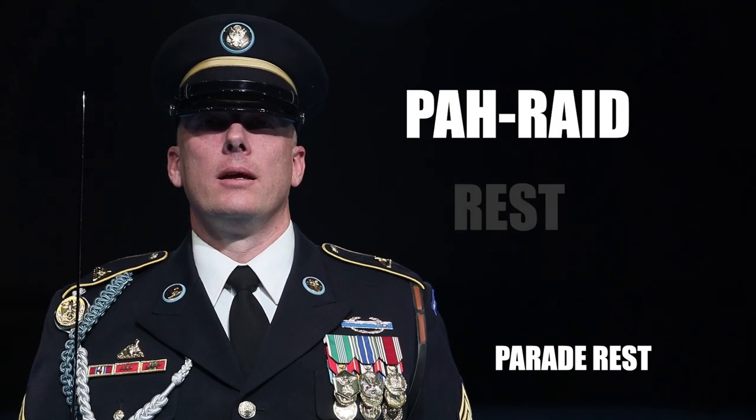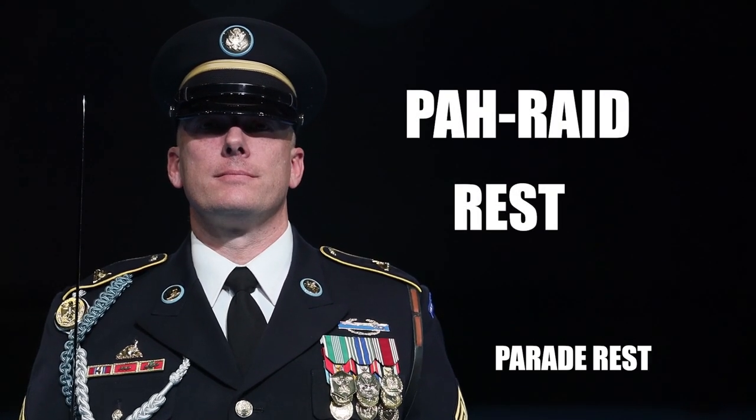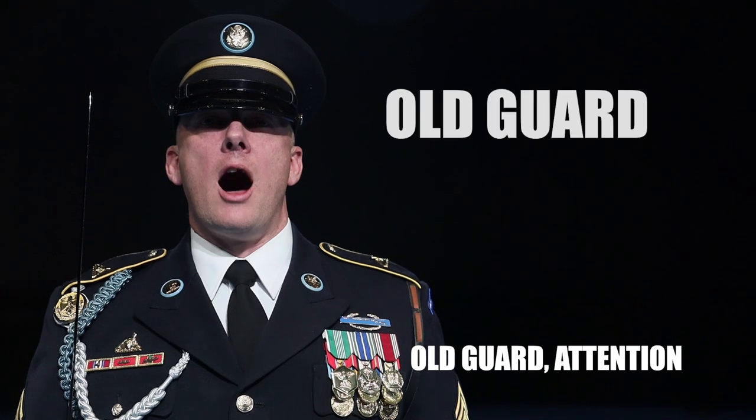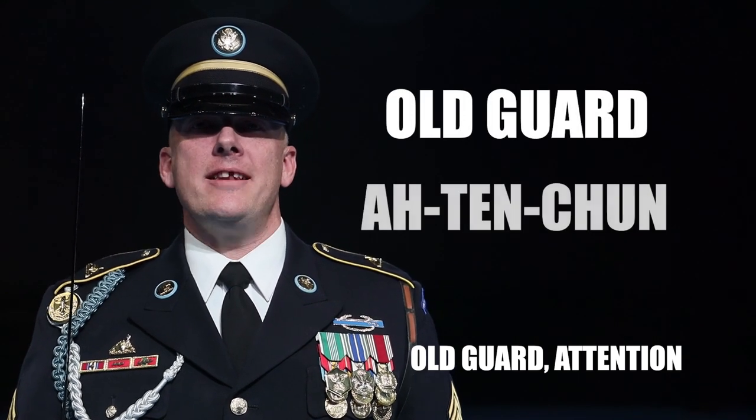Parade rest. Old Guard, attention from parade rest. Common mistakes include: mixing up 'old guard' and 'old guard', not emphasizing 'chun' and attention, rushing the countman. Old Guard, attention.